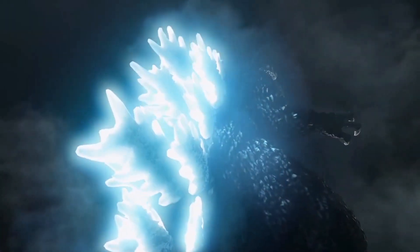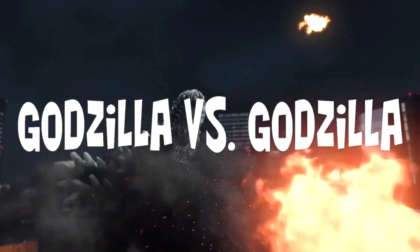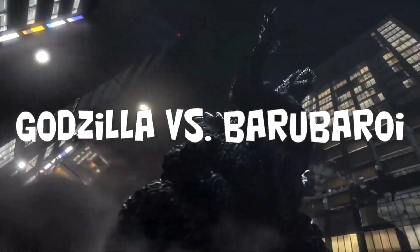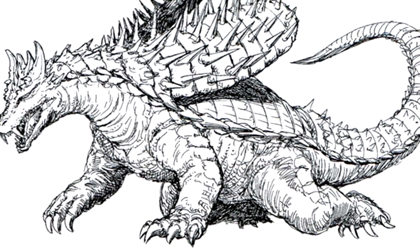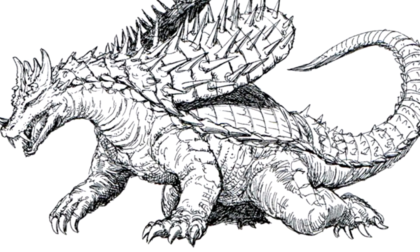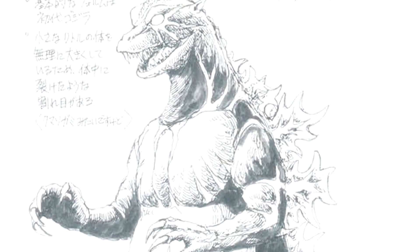That being said, before the monster got the axe, he had a big role in both unproduced films: Godzilla vs. Godzilla and Godzilla vs. Baraborai. That former story would have actually involved the ghost of the original Godzilla possessing Anguirus and creating a brand new hybrid animal dubbed Godziris.